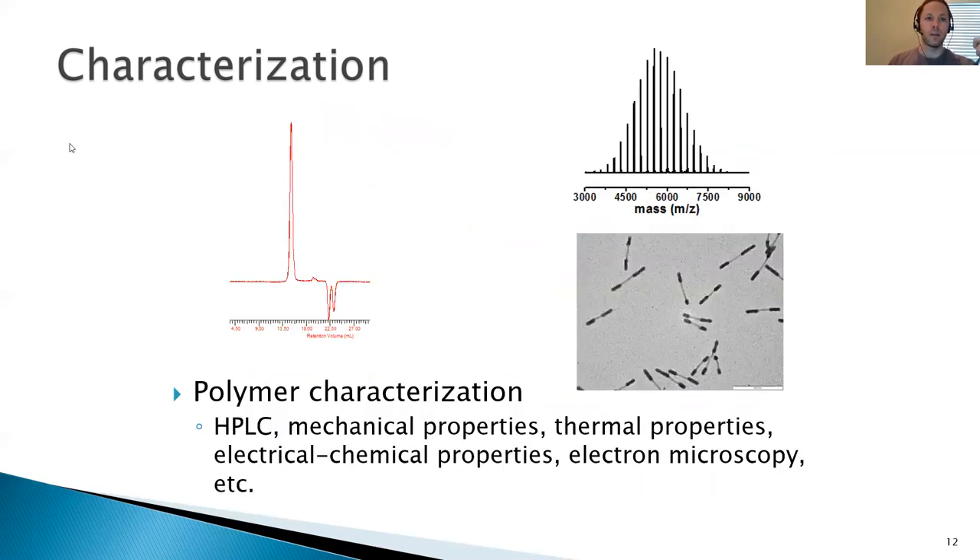Some techniques that are a bit different than what you might encounter in an undergraduate lab: we do size exclusion chromatography, or SEC, which is a way of measuring or estimating molecular weights of polymers. This red trace on the left is an SEC trace of one of our polymers, used to estimate how big the polymers are. We also use a lot of mass spectrometry to estimate polymer molecular weight and analyze chain ends — you can see just how many different chain lengths appear in that sample. In some cases, we have polymers that undergo self-assembly, and in those cases we take SEM and TEM images of them at the nanoscale.